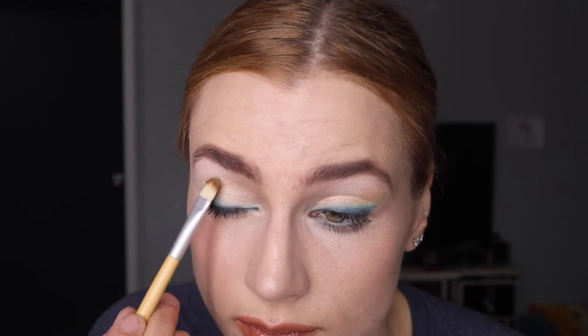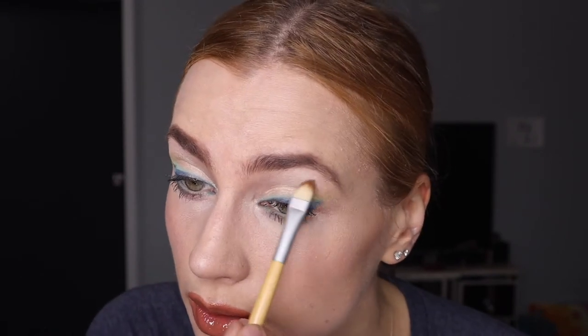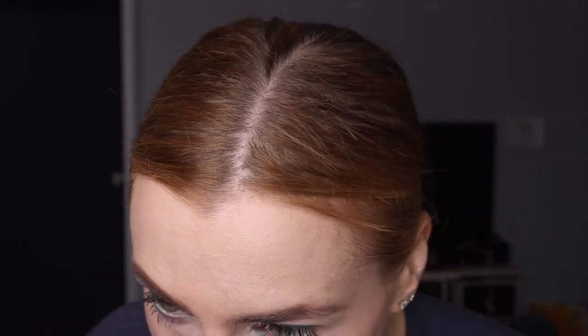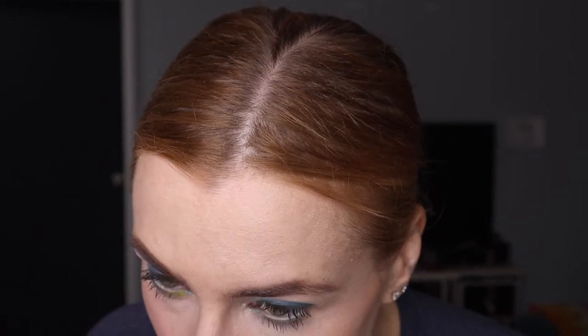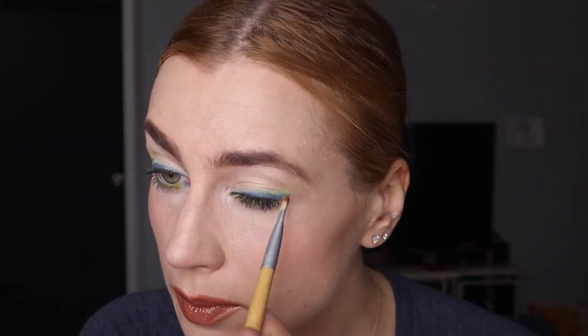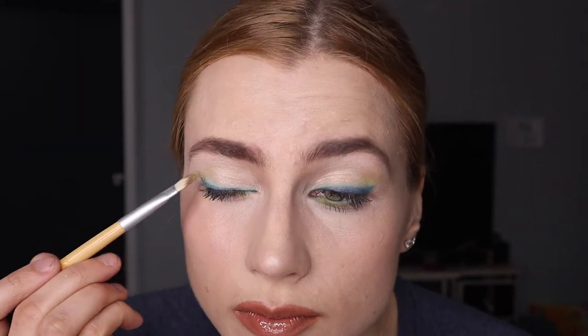I added the mint first on top of and above the blue eyeliner, then I added the green which was What's The Wifi, and then the other green shade which is Shock Factor. I added that more on my crease and also on my lower lid. You could add blue or green there — I decided to add green.